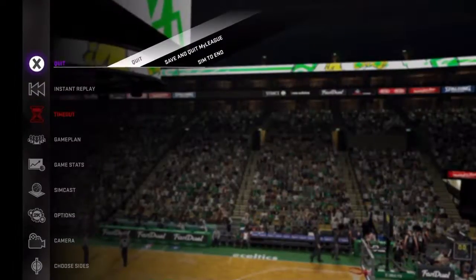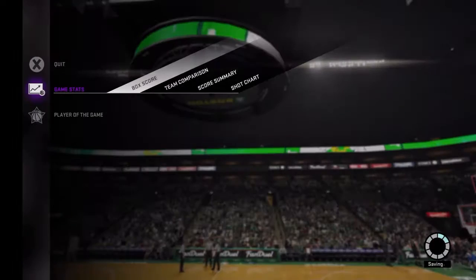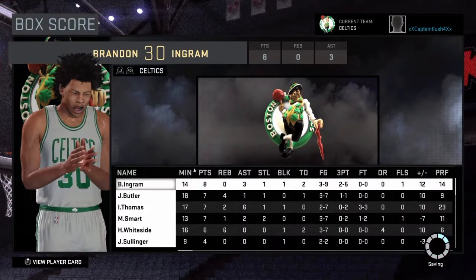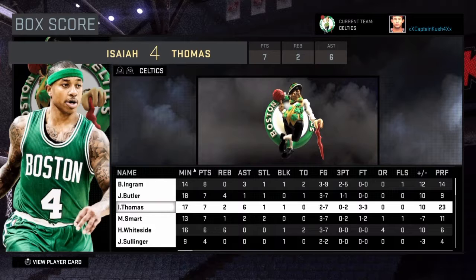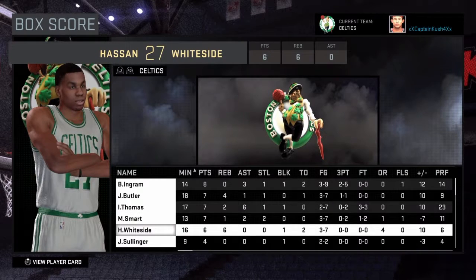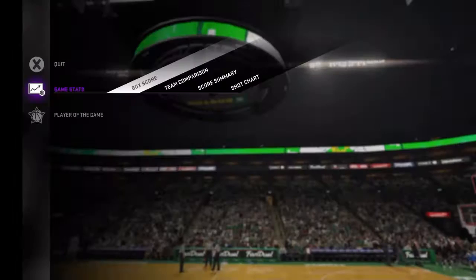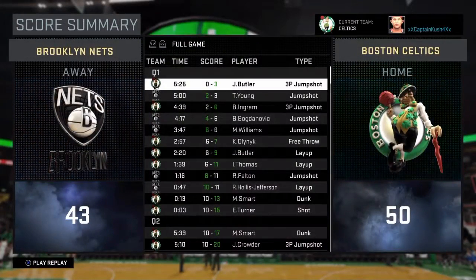At the end of the first half we were up by fifteen, so I decided to simulate the game. Nobody really played great, but we were just so much better than Brooklyn that we could beat them without anyone really playing great. Good all-around performance by everyone — it was a good game. We actually only won by seven points, which is kind of weird.